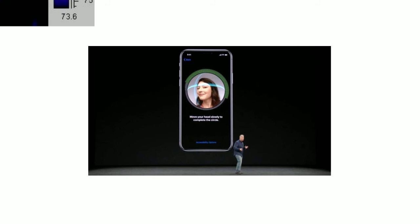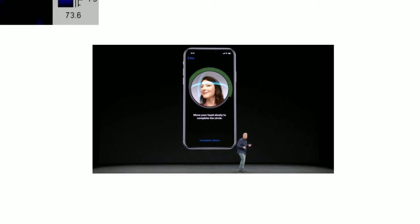Since then, Apple said it's not a flaw but a mistake by a staff member. I think it's a matter of time to tell us how secure it is when it comes to market in November.